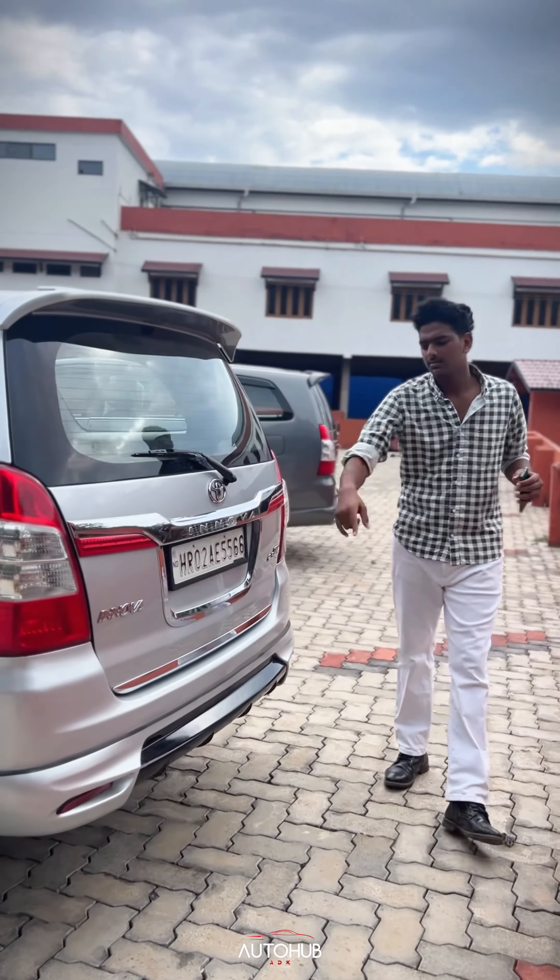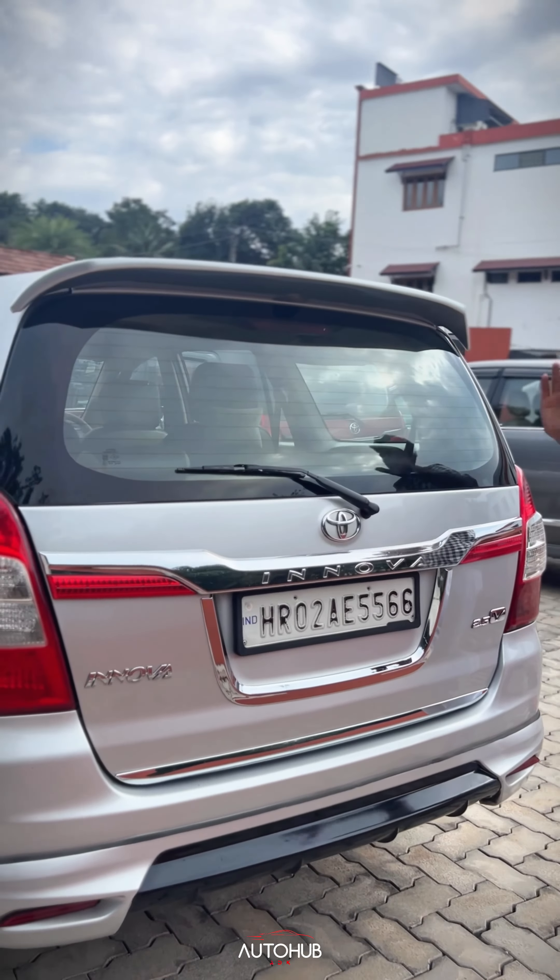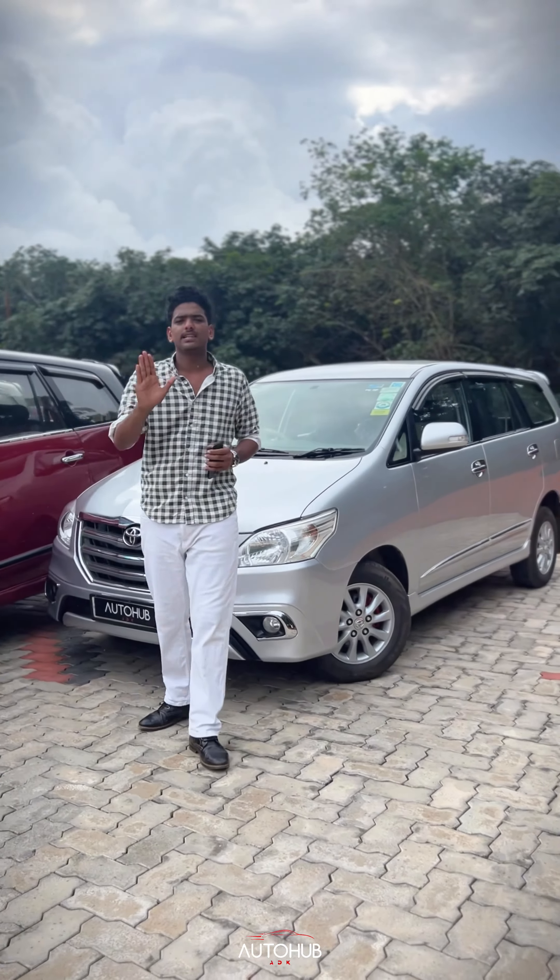It is a silver car. It is a black skirting. And this is a big price.